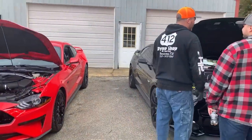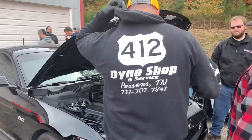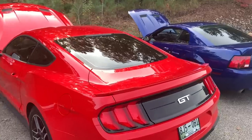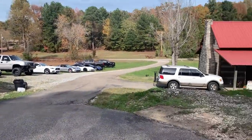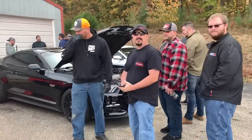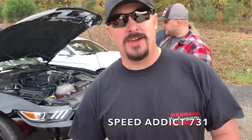We are at 412 Dyno Shop — information is on the back of his shirt and I'll link it all in the description. We also have a big crowd here; you can see all these cars going all the way down. We're up here with some other YouTubers — one of them right in front of us is Speed Addict 731.